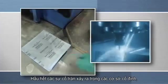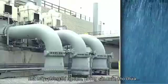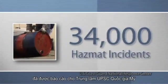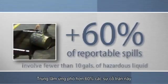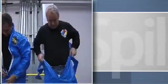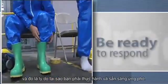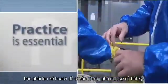Most reportable spills occur in fixed facilities — factories, laboratories, plants, and mills. In one year alone, over 34,000 hazmat incidents were reported to the National Response Center. Over 60% of these spills involve small quantities, fewer than 10 gallons of hazardous liquid. Most people think that spills can't happen to them. But spills can happen at any moment in your facility, and that's why you must practice and be ready to respond. You must drill to be prepared for a spill.